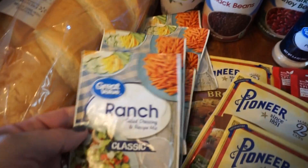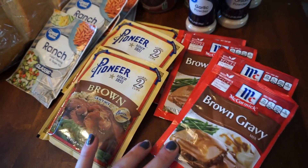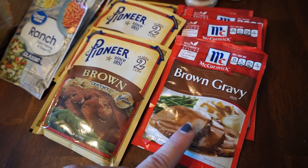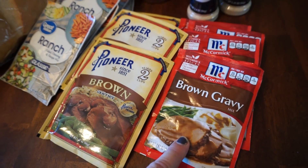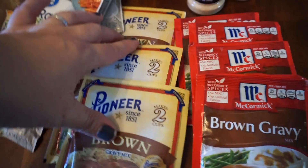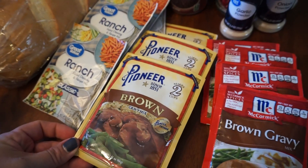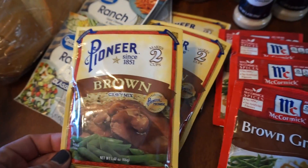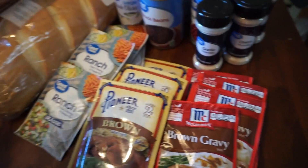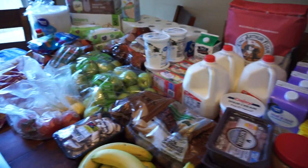My ranch packets - I got six of them. Then for the gravy, I generally get the McCormick brown gravy packets and I thought I ordered six of each, but apparently I ordered seven and they substituted the Pioneer ones - and only three of them. So it was an odd number, but whatever, I'll take it. I'm always open to trying new ones.